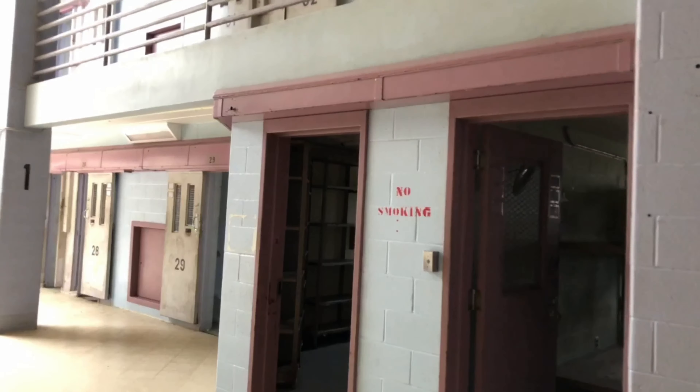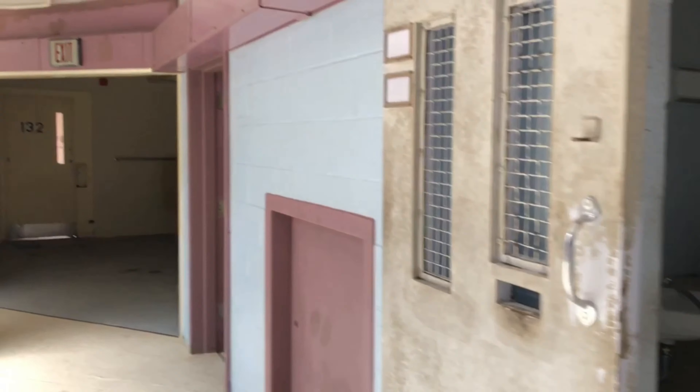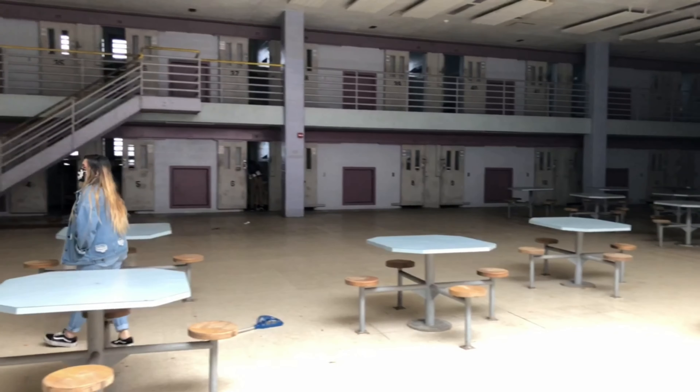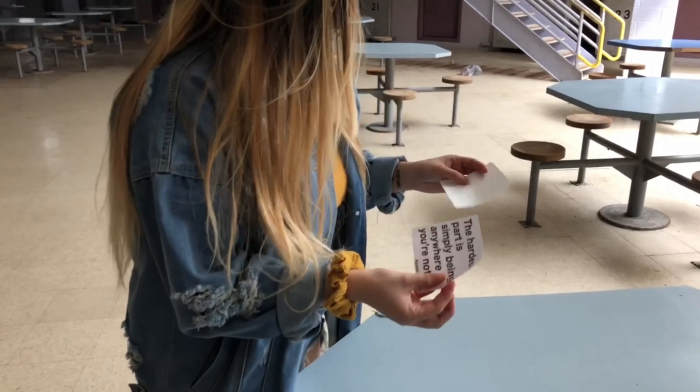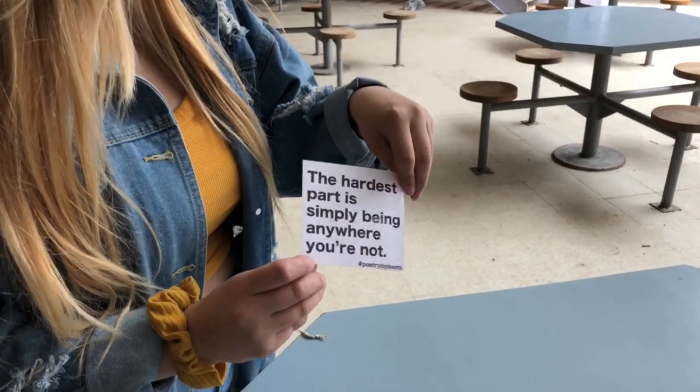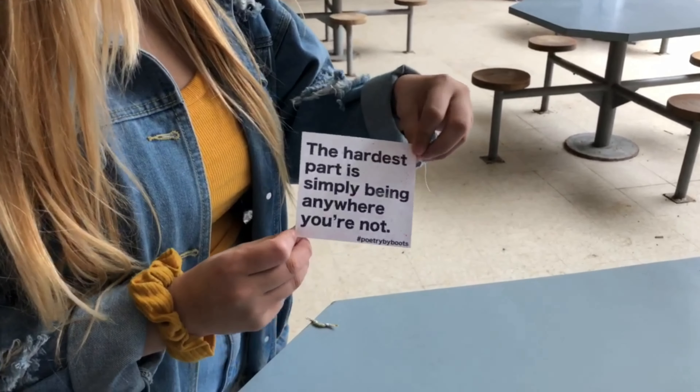Cool thing about this prison - we actually found where the women would be kept. A lot of people call this the pastel part of it, pastel prison. Yeah, they have like three roommates for each bunk. This is the women's part of it. We gotta give a shout out to one of our favorites, her name is Poetry by Boots. Definitely check her out - that's her username on Instagram. She does a lot of beautiful poetry and goes to abandoned spots. We're putting her sticker here in the women's part of the prison, just for her. Thought the sticker was very relatable.